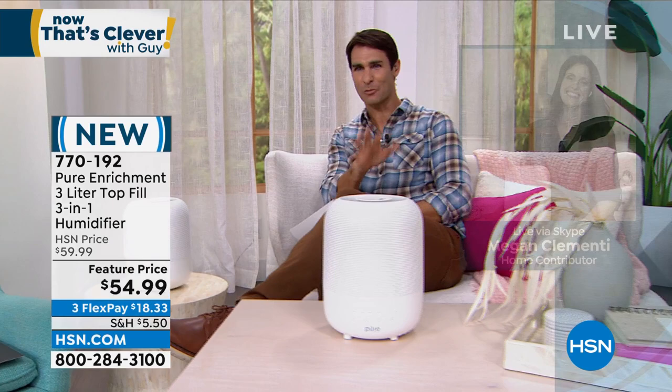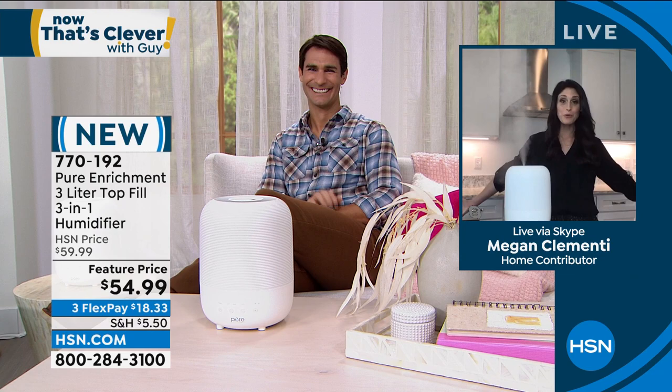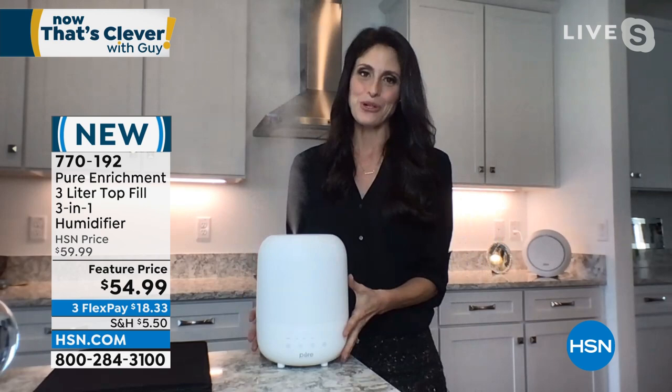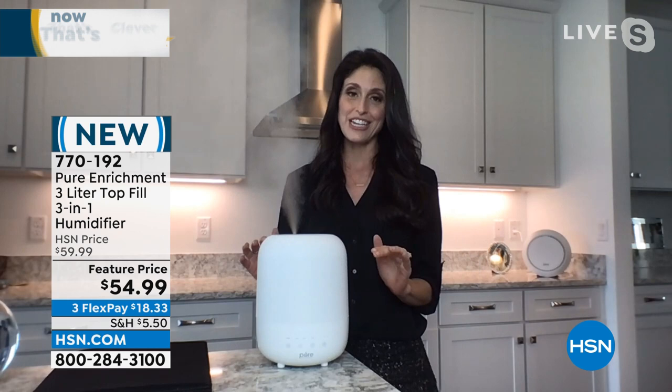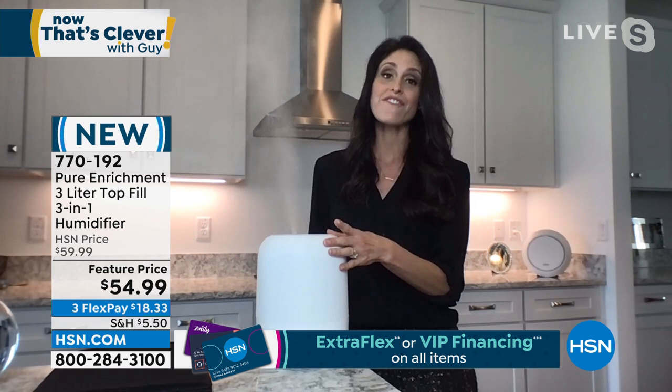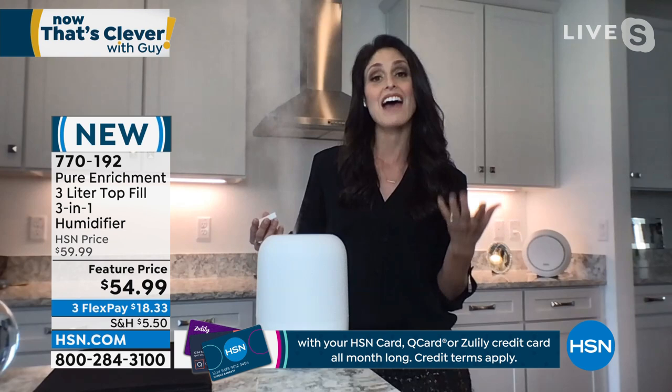Megan Clemente: I am so excited to finally have my Pure Enrichment items in my brand new home. We're starting with the brand new Hume — a 3-in-1 humidifier, exclusive to HSN. Not only is it a humidifier, but it has aroma: you add your favorite essential oils to the included pads. This brings moisture back to your air for your throat, nose, eyes, skin, wood furniture, pets, and plants — everything in your home that needs moisture.